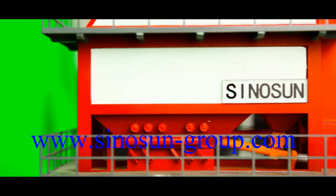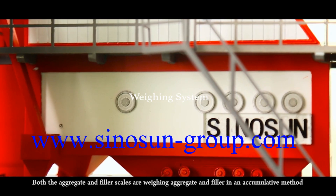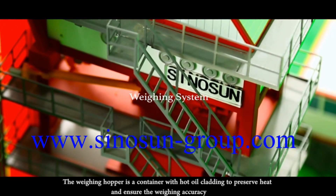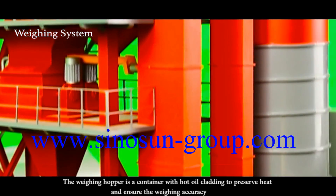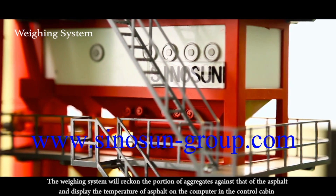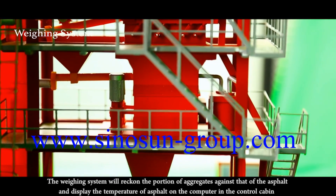Weighing System. Most aggregate and filler weighing uses a cumulative method. The weighing hopper is fitted with hot oil heating to preserve heat and ensure weighing accuracy. The weighing system will track the proportion of aggregates against that of the asphalt and display the temperature of asphalt on the computer in the control cabin.